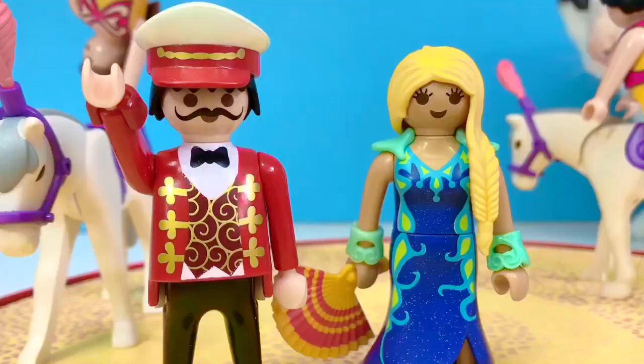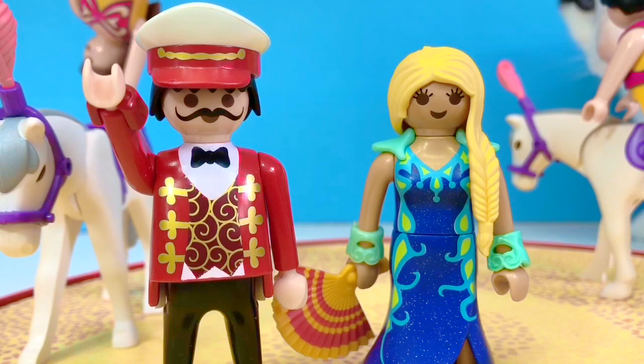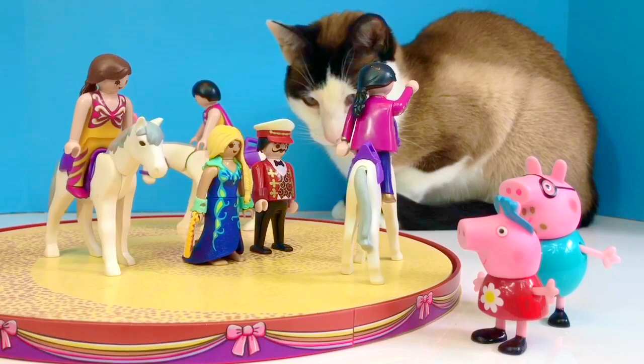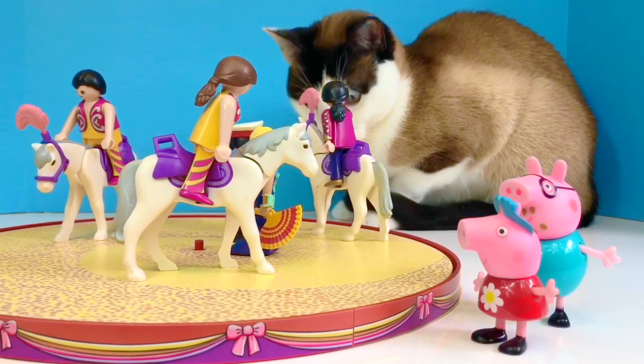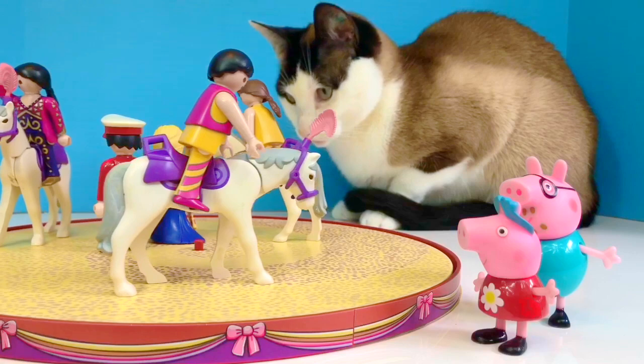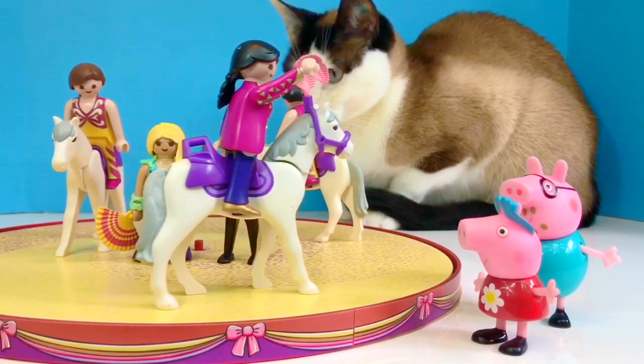Hello and welcome to our equestrian show, where we have beautiful white horses and three very talented riders. Peppa and her dad are at the equestrian show today. Peppa notices one thing different about one of the horses. Do you see what it is? Look closely. One horse isn't wearing a purple harness and pink feather on its face. Peppa wonders what happened — why doesn't this horse have a harness?